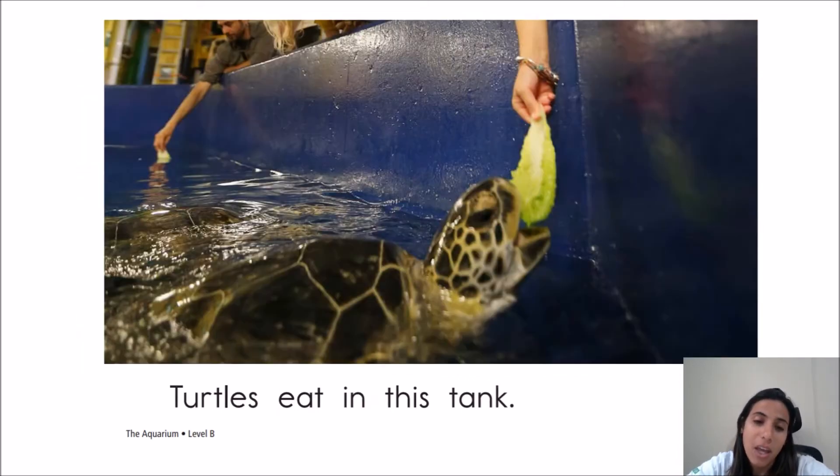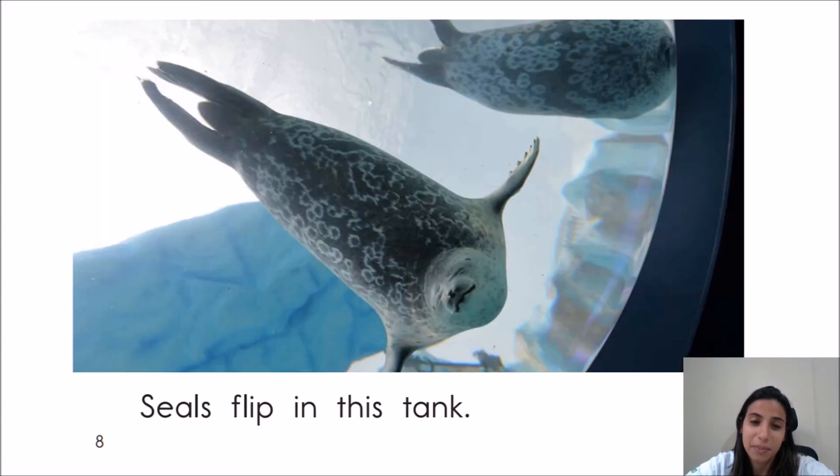Turtles eat in this tank. Seals flip in this tank. Look at these little seals, so cute!